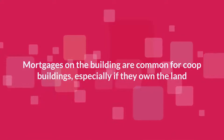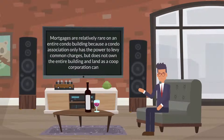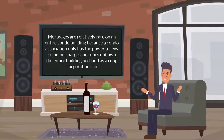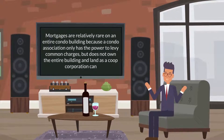Debt: Mortgages on the building are common for co-op buildings, especially if they own the land. Mortgages are relatively rare on an entire condo building because a condo association only has the power to levy common charges. It does not own the entire building and land as a co-op corporation can.